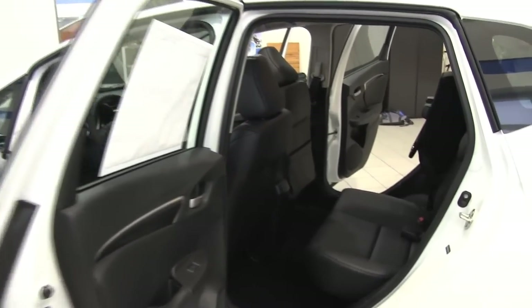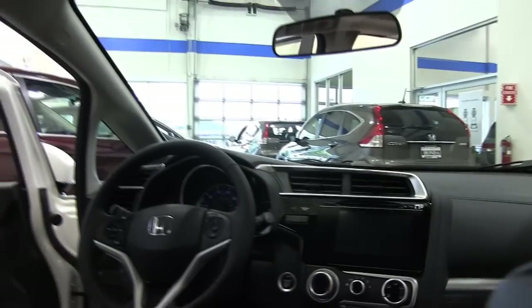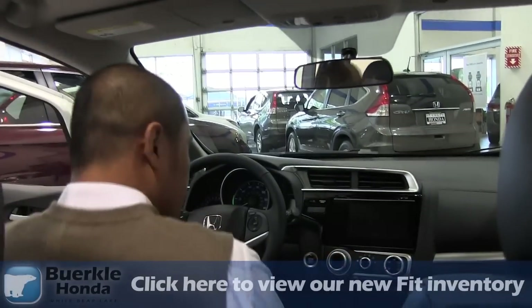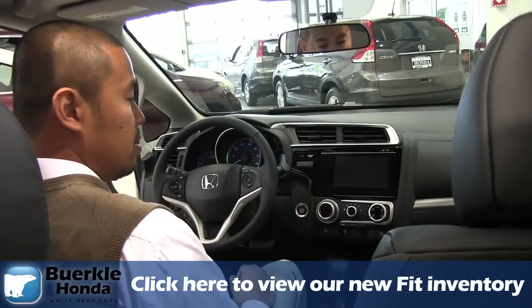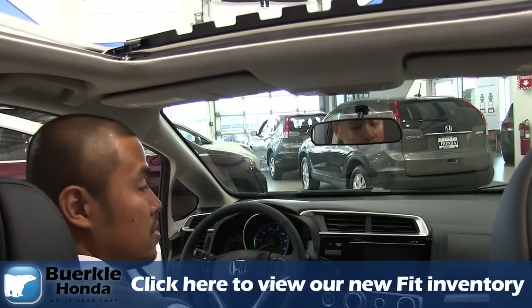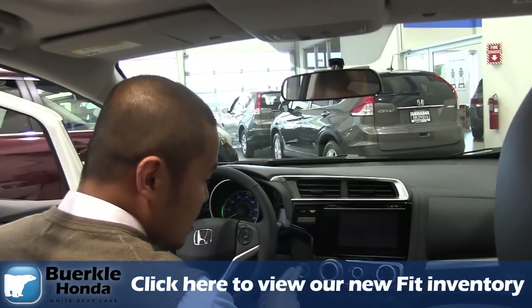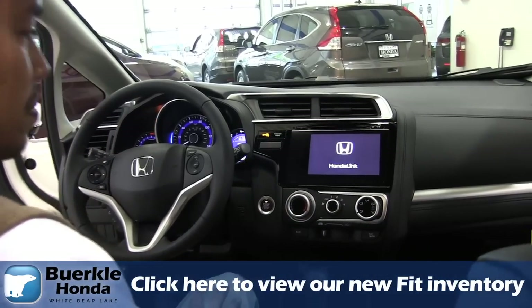The seats are also height adjustable now, which they've never had before, to make it more comfortable for you and the passengers. As you sit on the inside, you're going to notice the fit and finish and the quality is much more upscale. They've got a new sunroof that comes standard on the EX model. Down below, you'll see the smart key, so you can simply have your keys in your pocket and hit the start button.